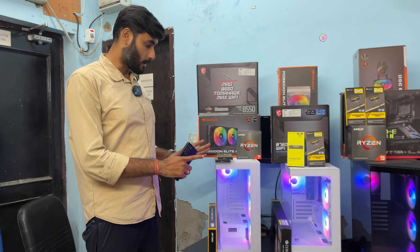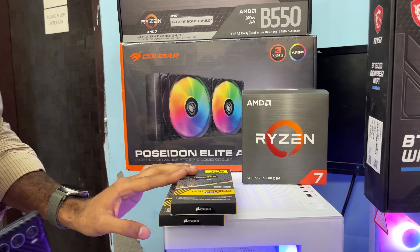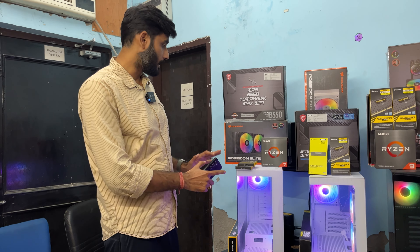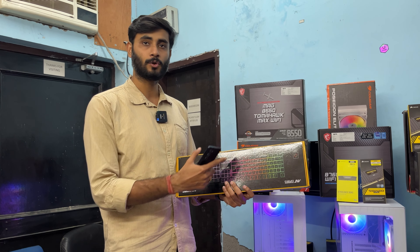Now for a solid white PC build: the Ryzen 7 5700X is paired with a B550 Tomahawk Max Wi-Fi motherboard, 16GB DDR4 RAM, a Cougar 240mm liquid cooler, 500GB SSD, a 750W Bronze rated semi-modular power supply, and the white CX 300 RGB cabinet. This total package is 57,499 rupees. As a bonus offer, any PC build over 33,000 rupees includes a free RGB keyboard and mouse combo.